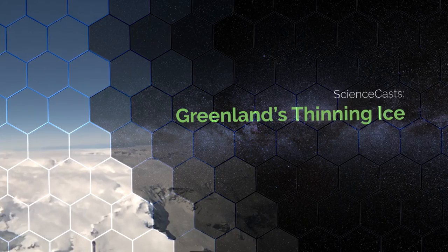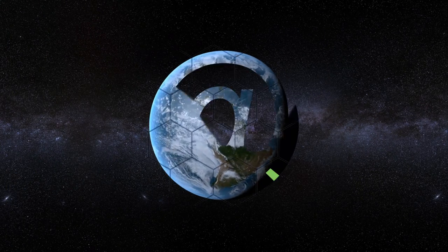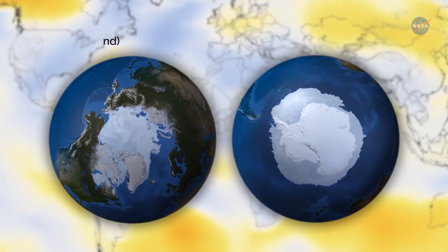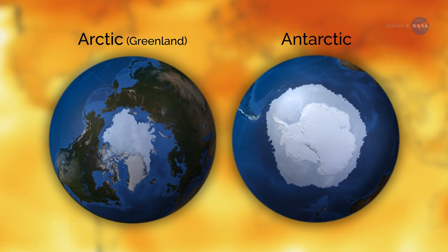Greenland's Thinning Ice, presented by Science at NASA. With temperatures around the world climbing, meltwaters from the continental ice sheets of Greenland and Antarctica are raising sea levels.